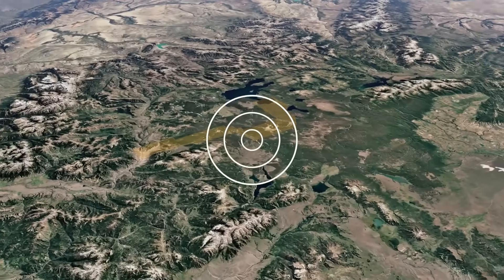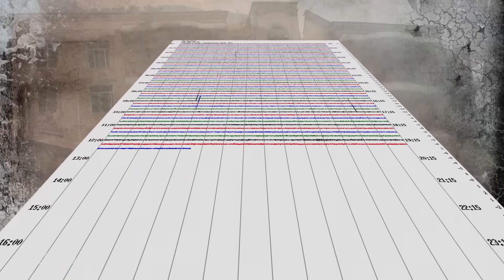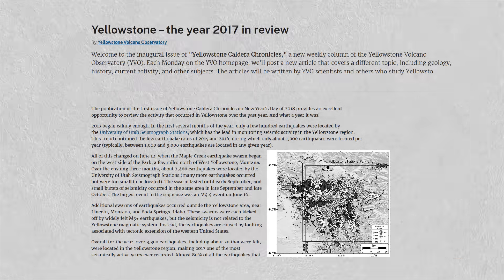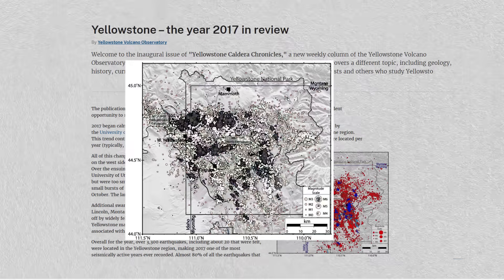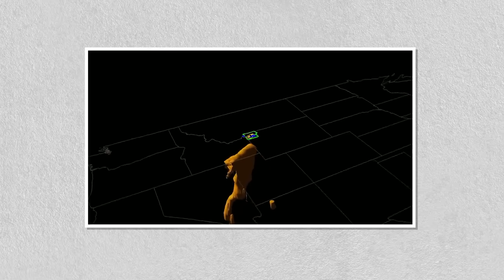Yellowstone also experiences thousands of small earthquakes each year, most of which are too minor to be felt by humans. An increase in seismic activity, especially earthquake swarms, can signal the movement of magma. In 2017, Yellowstone experienced one of its largest earthquake swarms, with over 2,400 quakes recorded in a span of several months. More recent seismic swarms in 2021 and 2022 have also raised concerns, as they suggest that magma is shifting beneath the surface.